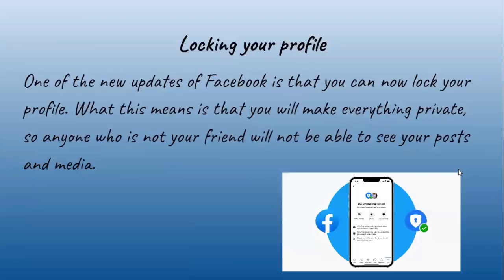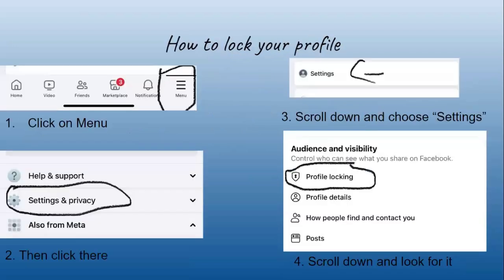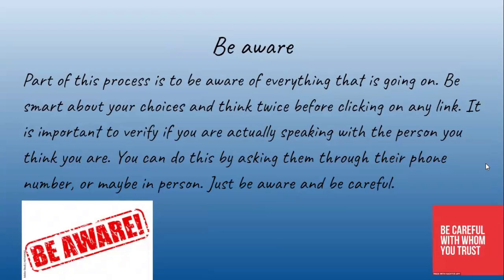How to prevent hacking — locking your profile: one of the new updates of Facebook is that you can now lock your profile, which makes everything private so anyone who is not your friend will not be able to see your posts and media. To lock your profile, click on Menu, then Settings and Privacy, scroll down and choose Settings, then go to Profile Locking and click on it.